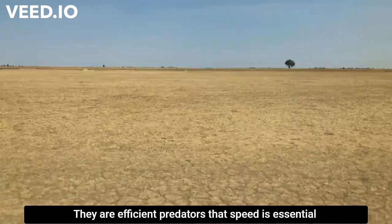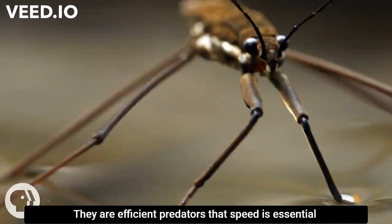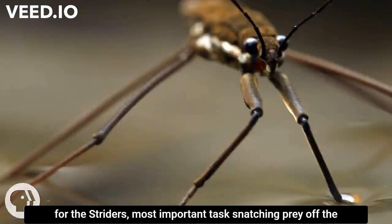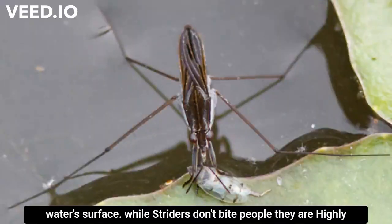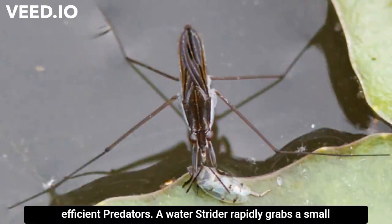Unfortunately for the water strider, these extraordinary capabilities don't extend to land — their legs are almost useless on hard surfaces. That speed is essential for the strider's most important task: snatching prey off the water's surface. They are highly efficient predators.